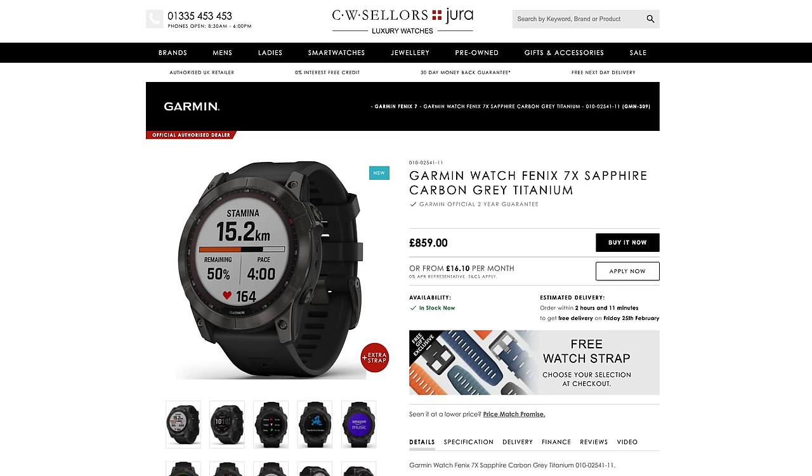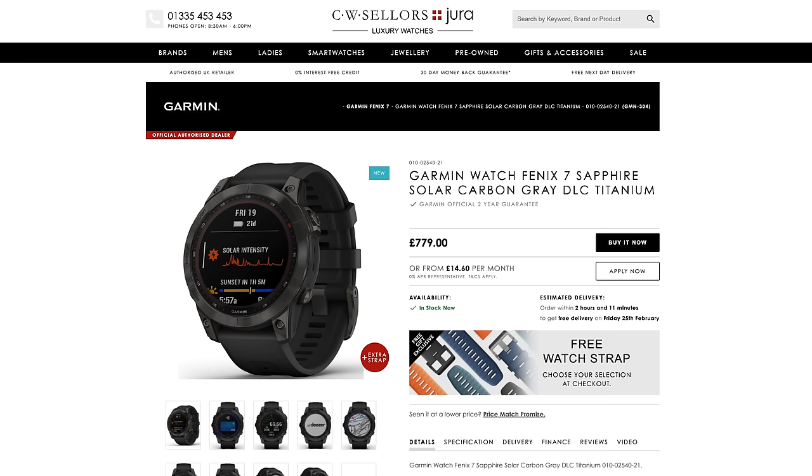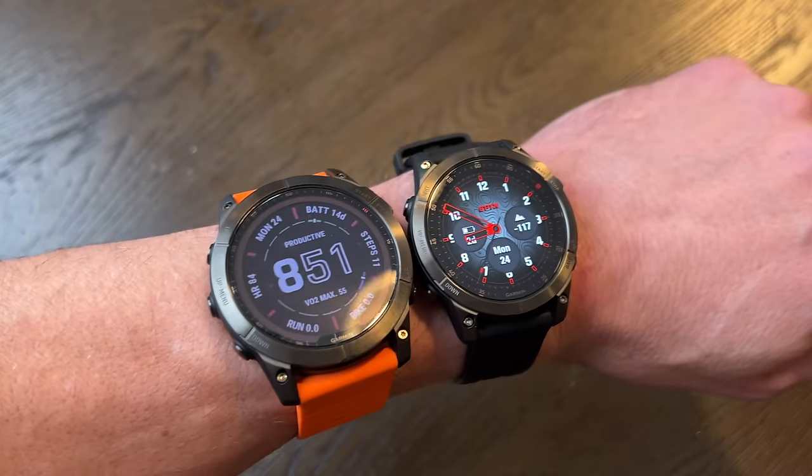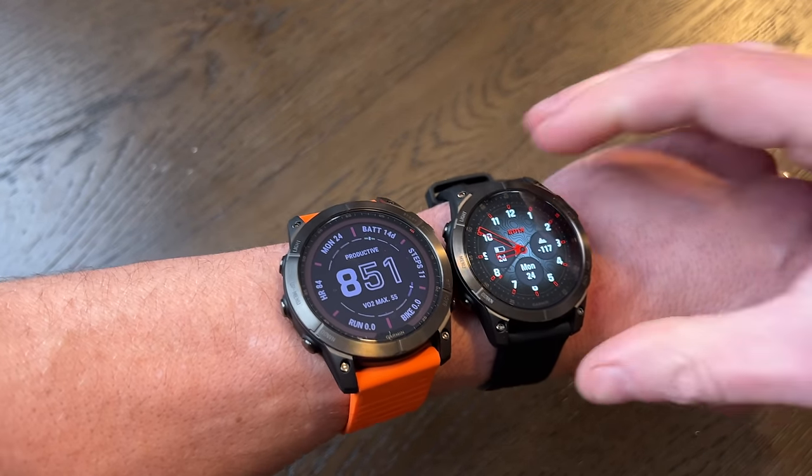Let's start with the easy one: Fenix 7 versus the Epix 2. Unlike the comparison with the old 6X, money isn't going to be a reason to separate these two, because they both cost similar. The site I use has the 7X on a rubber strap at £859, and the 7 standard size at £779. The Epix 2 is £899. So they aren't identical, but if you can afford one, you can probably afford the other. What they can do is largely the same as well — whatever your sport, either one of these will track more than you could ever need. Software-wise, pretty much the same.